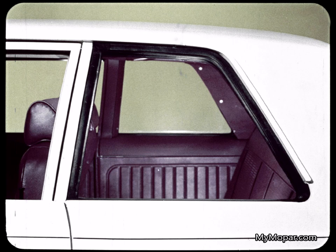Buy a basic Hornet, and you get a fixed rear window — it doesn't flip out, doesn't roll down. No ventilation for rear passengers. How's that for economy?